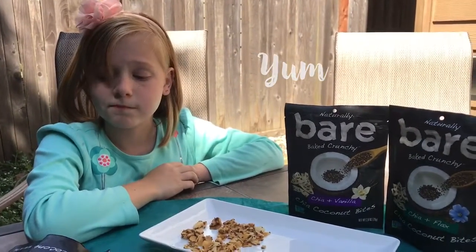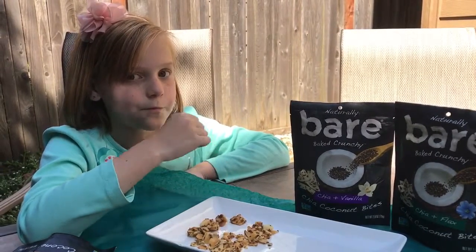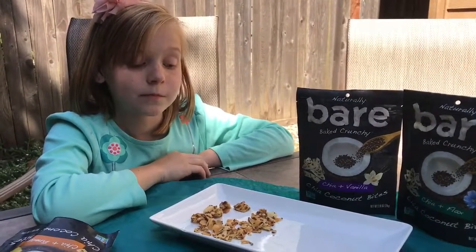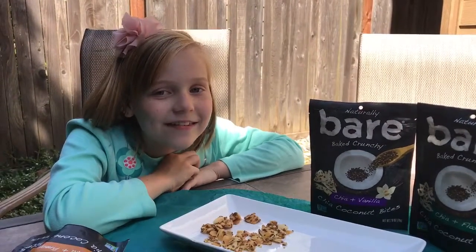Then we have the chia and pineapple, which are tropical pineapple complements — the natural sweet flavor of coconut, all finishing with a dusting of chia seeds before being baked to perfection. These are really good. I've had three pieces already.